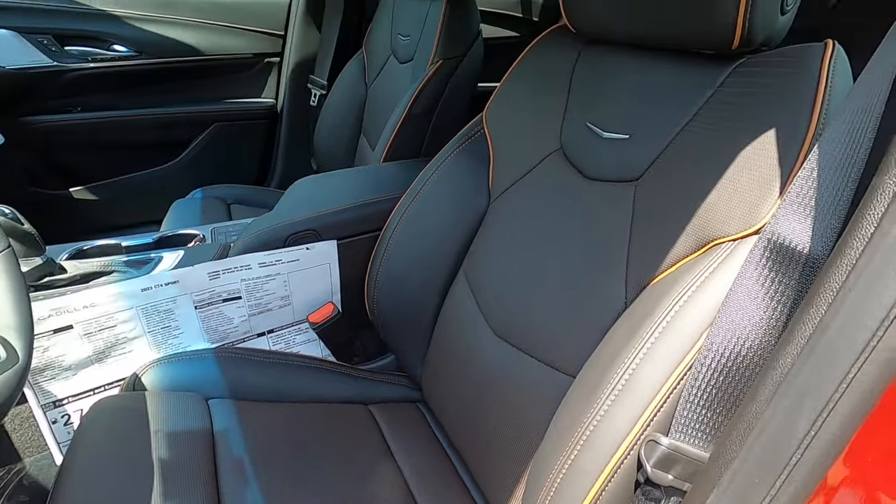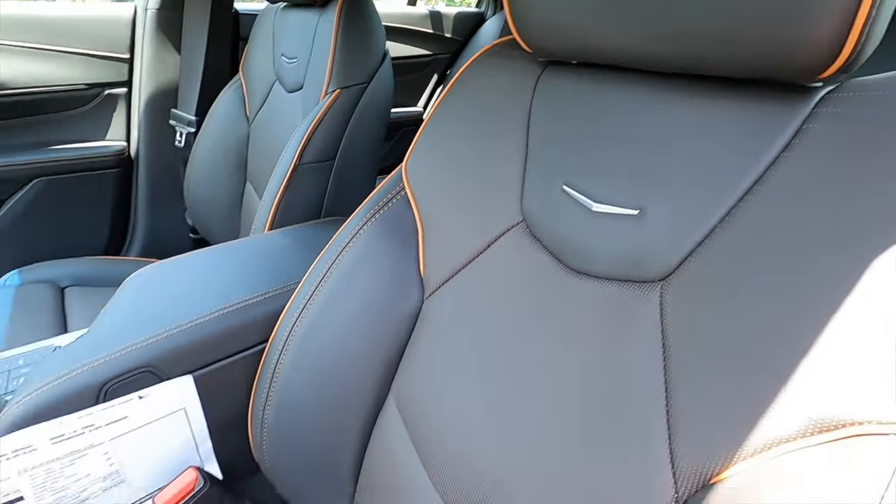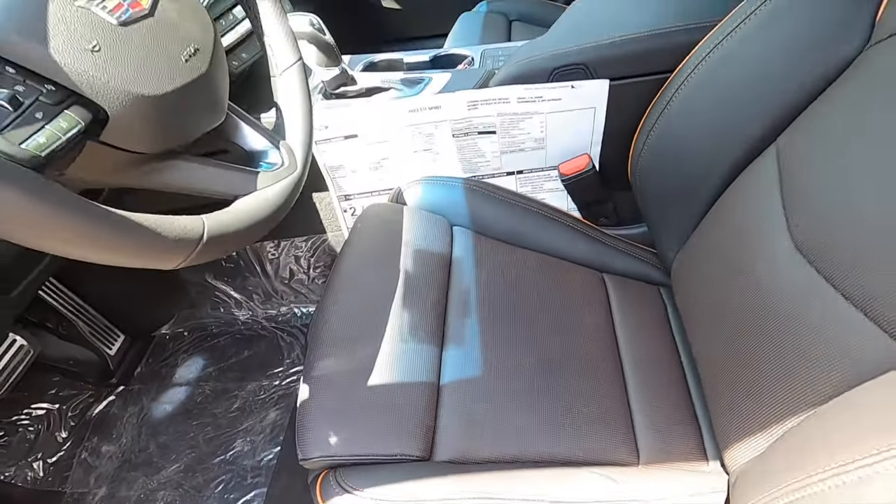Power seat adjustment, leather front seats — heated and ventilated — with contrast stitching and piping. Memory function for the driver, and manual cushion extensions for both front occupants.